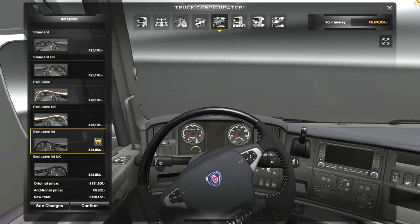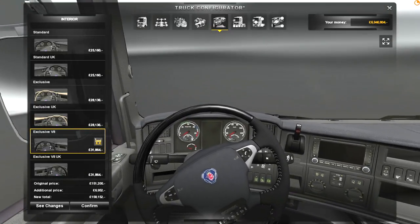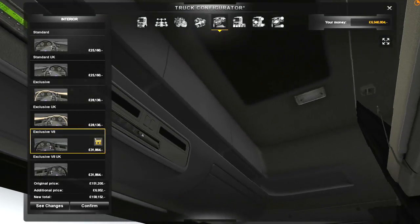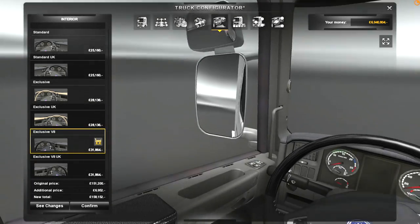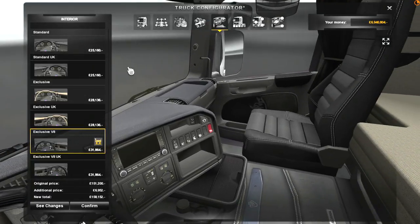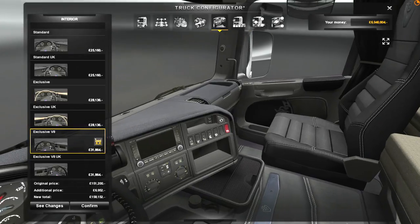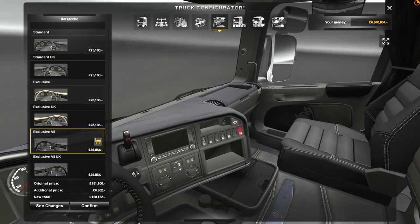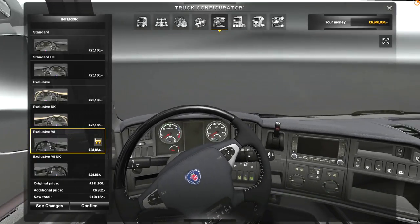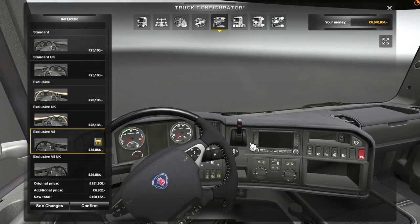Oh yes, look at that — hand-stitched steering wheel, leather trim. That is beautiful. And can you see the V8 bit down here as well? This bit's all stitched leather. Fantastic, this would be a pleasure to drive. That is possibly one of the nicest interiors I've seen in any truck in Euro Truck. And you get the sat-nav here, which is nice.